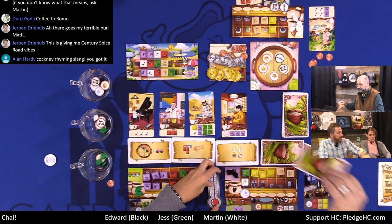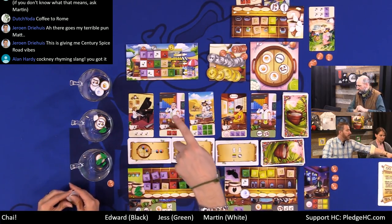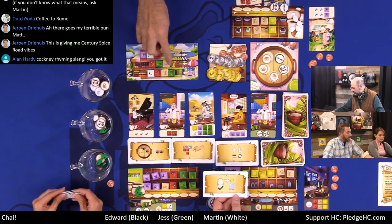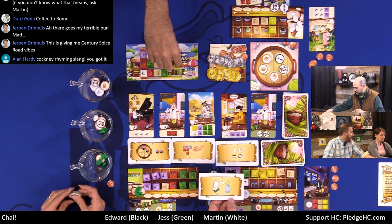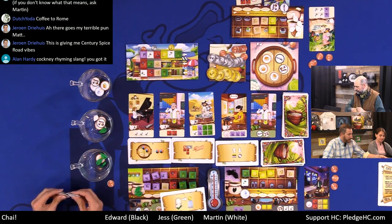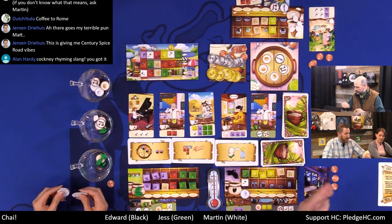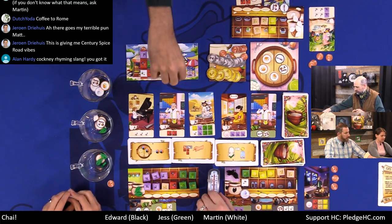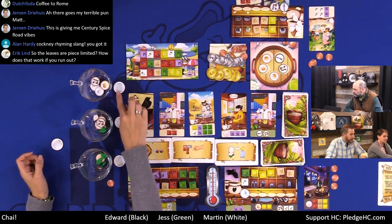The new action card for round four says: any customer you fulfill this round tips you three bucks no matter what the actual tip is. Martin gets to choose which existing action to cover with this card. We're now in round four.